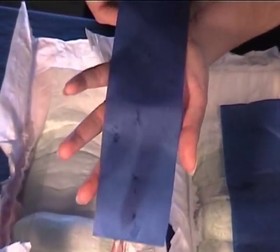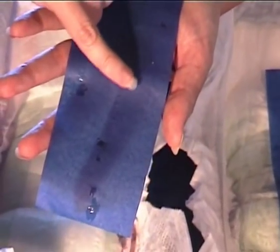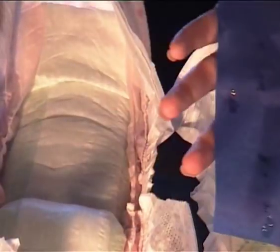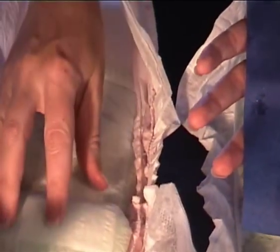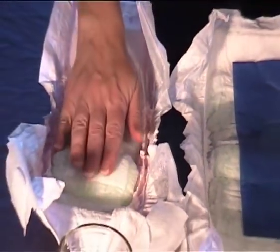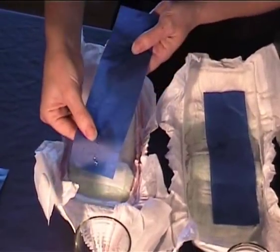And if you take a really close look, you'll also notice that there is an absorbent gel crystal sitting on the surface of the paper. So they are now beginning to come through the inner lining on the conventional nappy, and this chemical will then be exposed to your baby's skin.